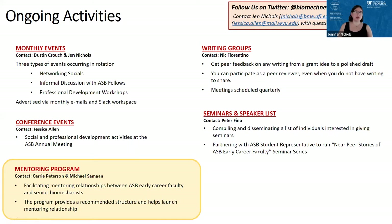We have lots of ongoing activities. We host monthly events which include networking for early career faculty, informal discussions with the ASB fellows — we really appreciate their continued support — and we've also been working on getting professional development workshops up and running. For any more senior faculty, if you have a professional development topic near and dear to your heart, please reach out. We're happy to host you according to your schedule. We also host conference events like this, writing groups to provide peer support for grants and journal papers.